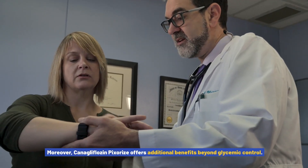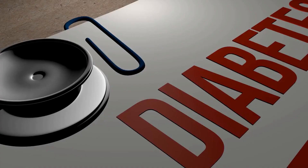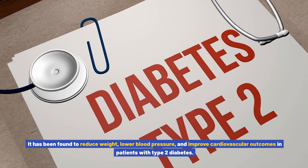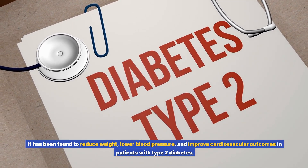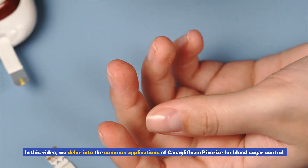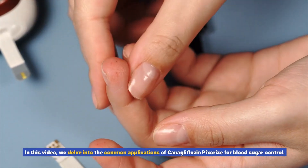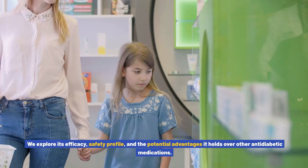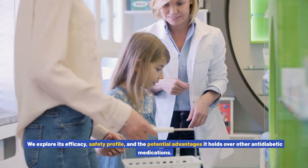Moreover, canigliflozin pixores offers additional benefits beyond glycemic control. It has been found to reduce weight, lower blood pressure, and improve cardiovascular outcomes in patients with type 2 diabetes. In this video, we delve into the common applications of canigliflozin pixores, exploring its efficacy, safety profile, and the potential advantages it holds over other anti-diabetic medications.